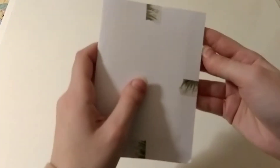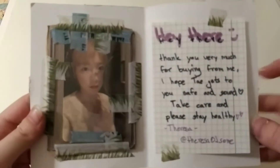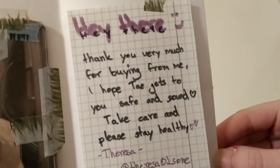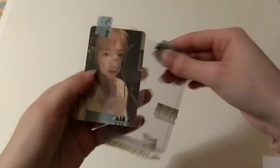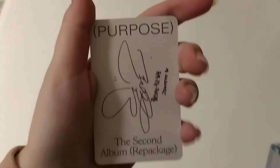Next envelope — this is a very thick card. The note says: 'Hey there, thank you very much for buying from me. I hope Tae gets to you safe and sound. Take care and please stay healthy, from Teresa.' Thank you so much for selling, and I'm sorry that I said no — I really didn't know. I bought a Taeyeon card. My Taeyeon collection is quite sad, I don't have many of her photocards. I think I only have four so far, but I will definitely try to buy more. So this is her card — she's in the studio recording. She's so cute. This is from Purpose, the second album repackage. Thank you so much for selling this to me.